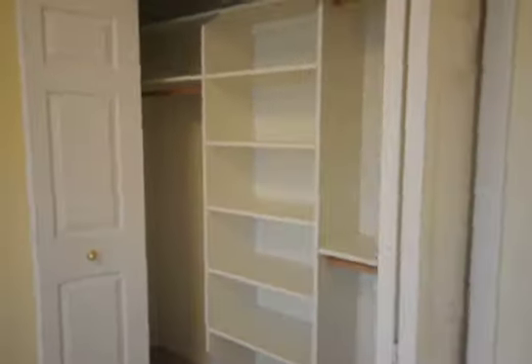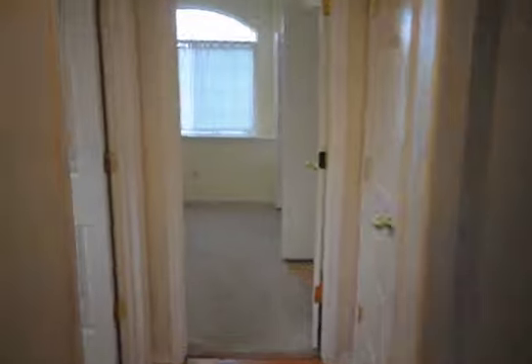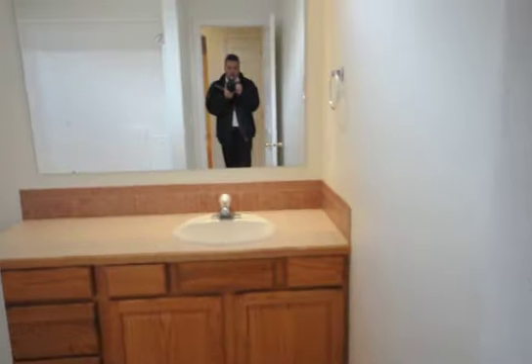With a full size closet. And as we go into bedroom number 2, nice clean carpet and another full size closet — lots of storage space. And of course a full size bathroom with all the amenities and shower.